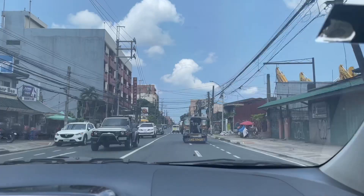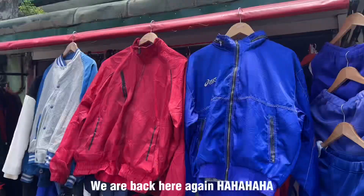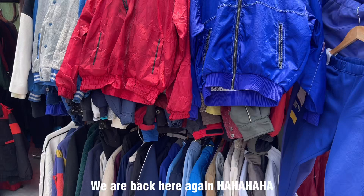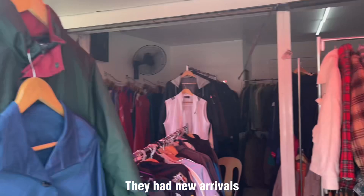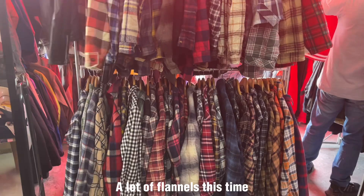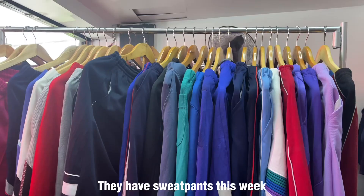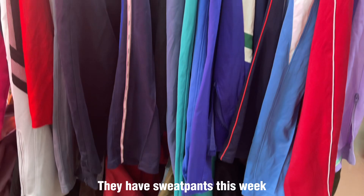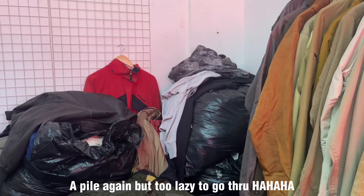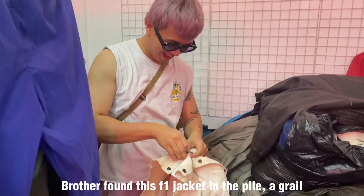Another day, another ukay-ukay. My brother woke me up early in the morning because there was a text that it was new arrivals — I actually shared this store last video. We headed back and there are a lot of new stuff, mostly flannels. They actually have sweatpants this week, which we got two of. There are a lot of new items this week and there's a pile but I was too lazy to go through it.